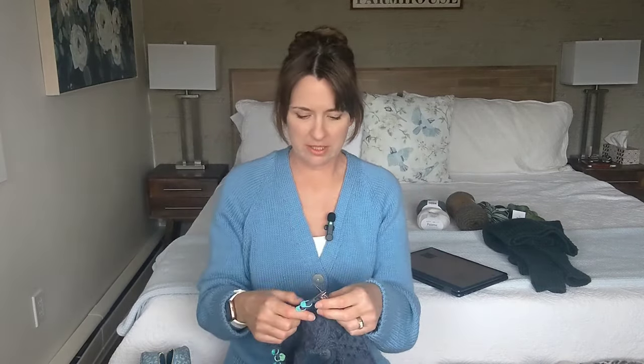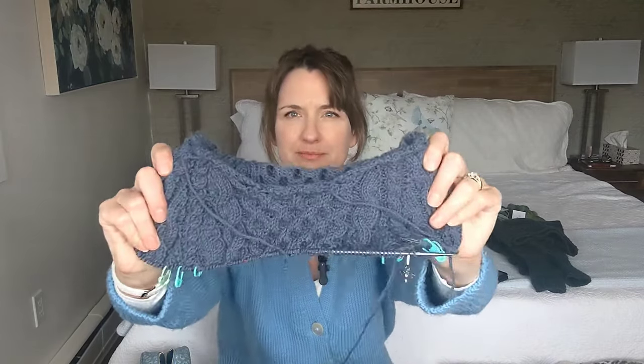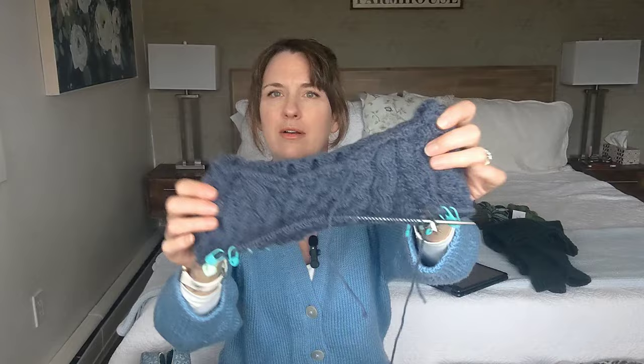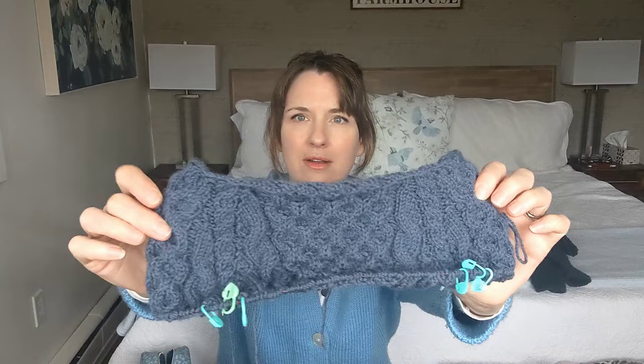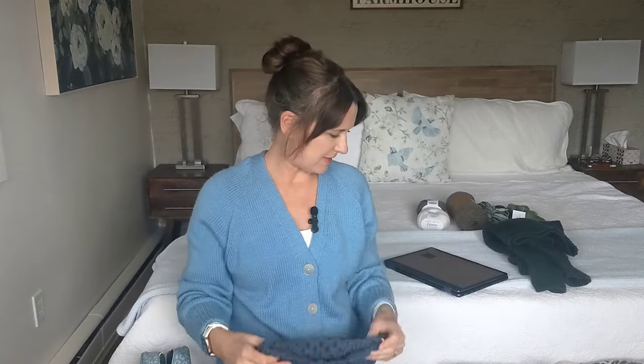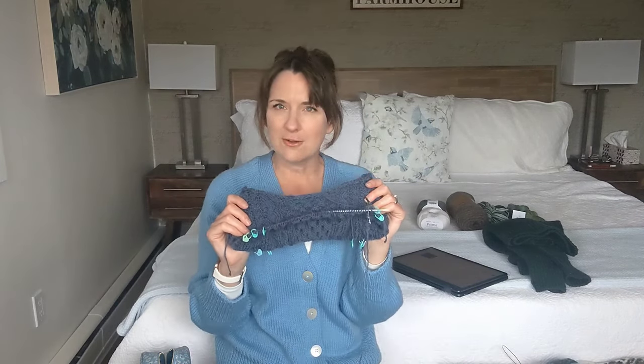My third WIP is the Billy Pullover by Sari Nordland. It's a beautiful all-over cabled pullover — honeycomb cabling — and I've been working on it slowly. I still don't have a lot done and it's very thick fabric, but I know it'll soften up after blocking.